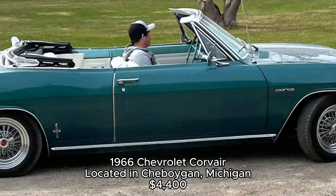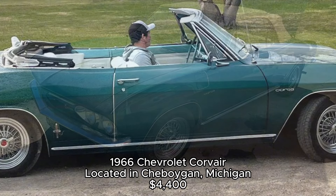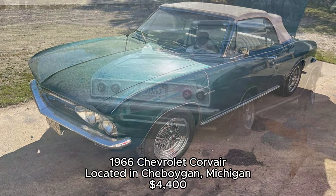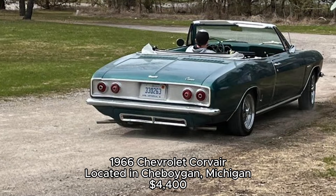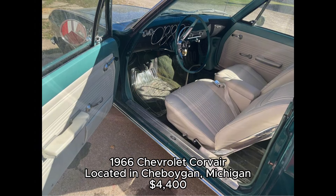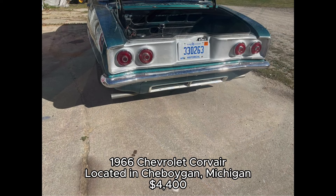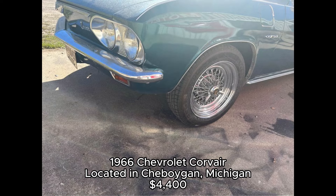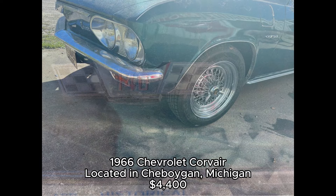1966 Chevrolet Corvair, located in Sheboygan, Michigan. This 1966 Chevrolet Corvair is a piece of automotive history. Often referred to as one of the most unique American cars, the Corvair had a rear-mounted, air-cooled engine, something that set it apart from nearly every other American car of the time. The current owner says it needs some work on the engine, but with new brakes, tires, exhaust, and a fresh top, it's already on its way to being road-ready. This could be the perfect project for someone looking to own a classic piece of American innovation.